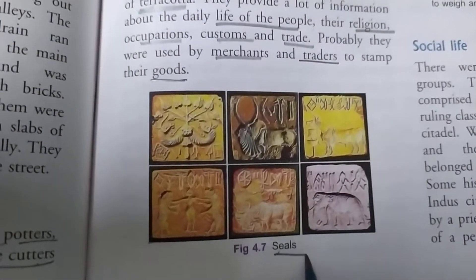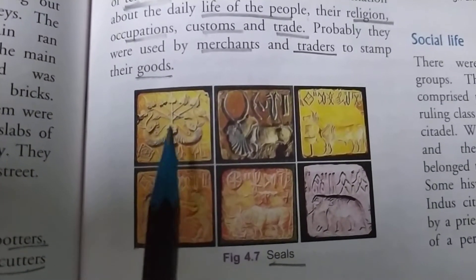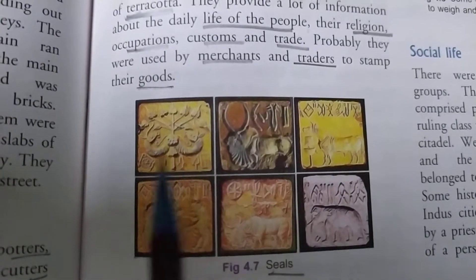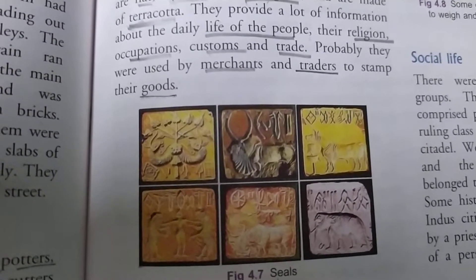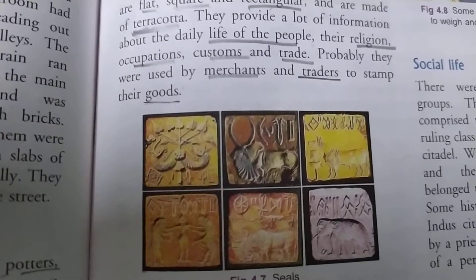Here are the important seals excavated from different sites of the Indus Valley civilization. As you can see, they made the seals in different structures. Each seal plays an important role and tells us about the daily life of the people, their religion, occupation, customs, rituals, and trade.